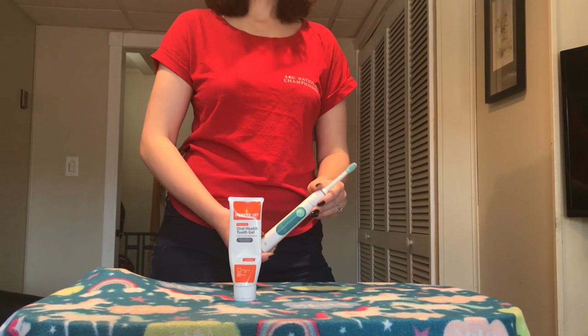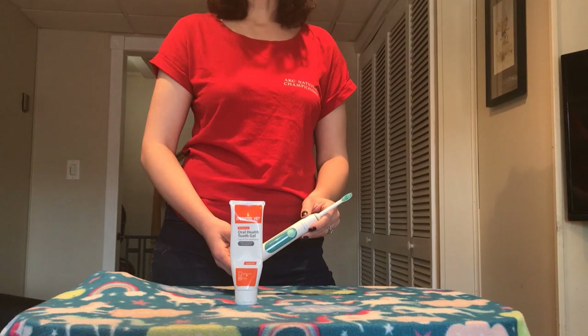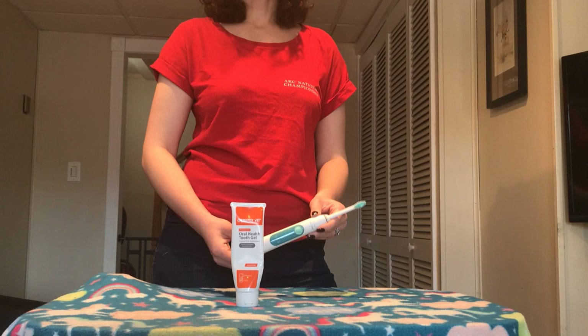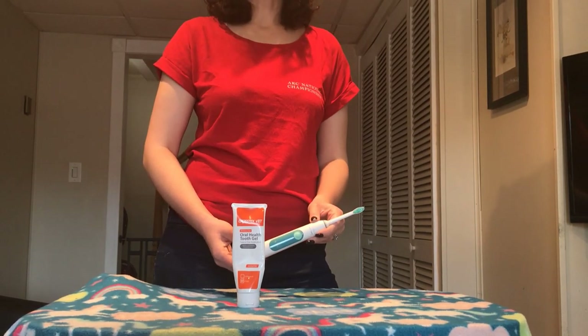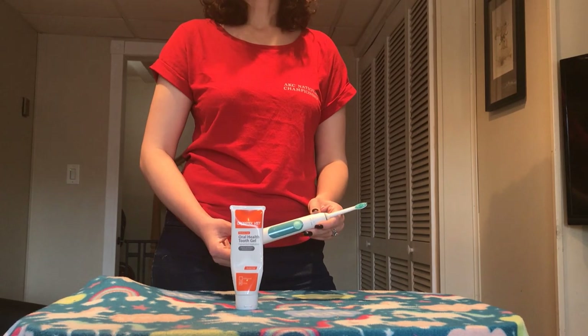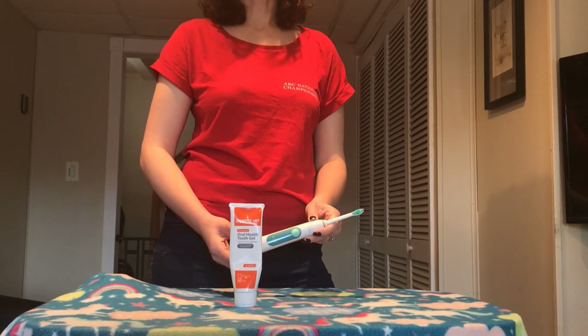If you're starting off with a relatively young dog whose teeth have not yet built up tartar, or you have a dog that's recently had a dental, that is a good time to start brushing. That's not to say you shouldn't brush if your dog's teeth don't look great, but it's probably not going to do a whole lot until you get proper dental care.